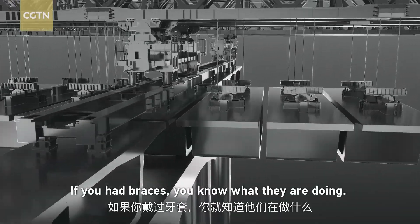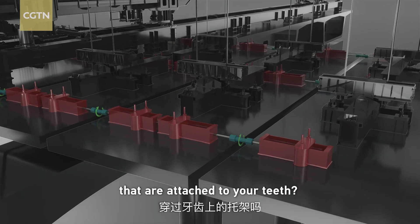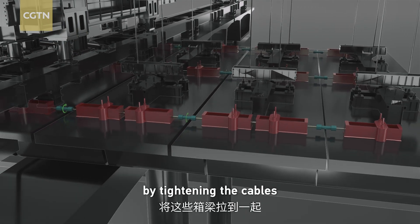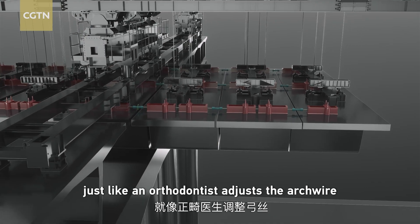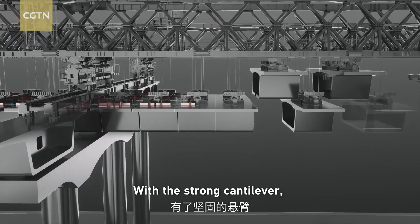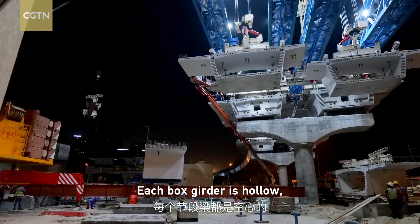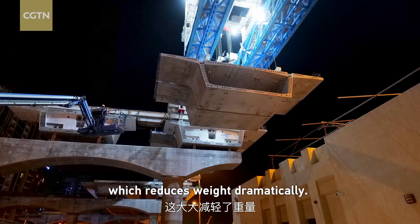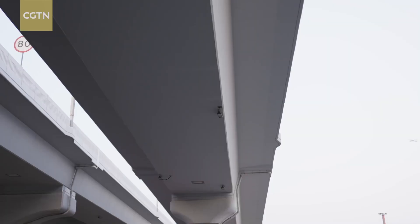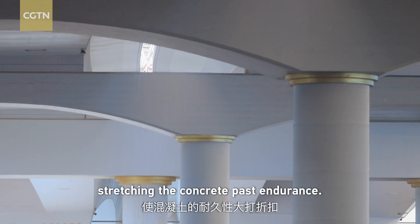If you've ever had braces, you'll understand what they're doing. Remember the thin wire running through brackets attached to your teeth? Engineers pull these box girders together by tightening key cables — just like an orthodontist adjusts the arch wire to apply force on your teeth. With a strong cantilever, the remaining segments are lifted up in the middle span. Each box girder is hollow, which reduces weight dramatically, but spanning a concrete roadway this long is still problematic — gravity will make the bridge bow under pressure, stretching the concrete past its limits.